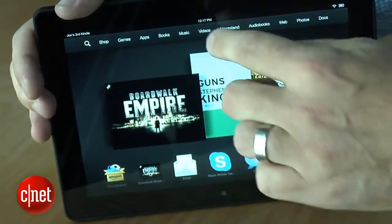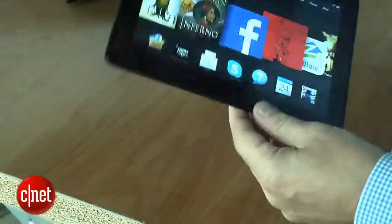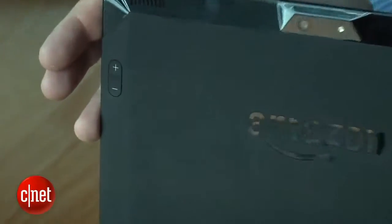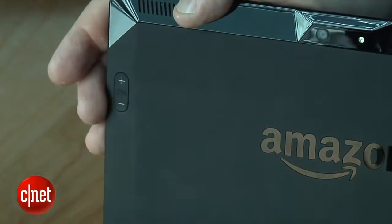From the front, the devices kind of look like last year's models. However, when you turn them around, you'll notice that they do have beveled edges. The 8.9 is a lot thinner, and there are hard buttons on the back — you have volume control on the back of the device and a power button.